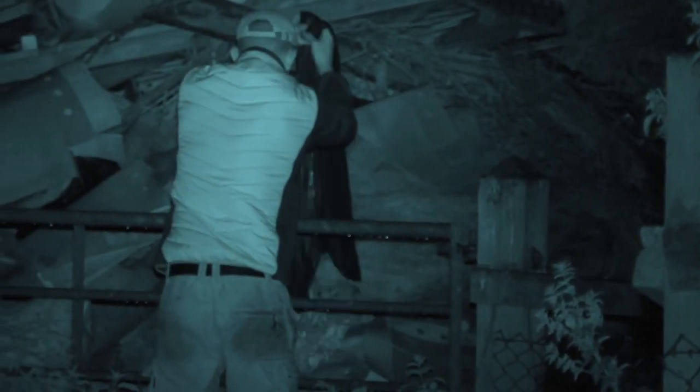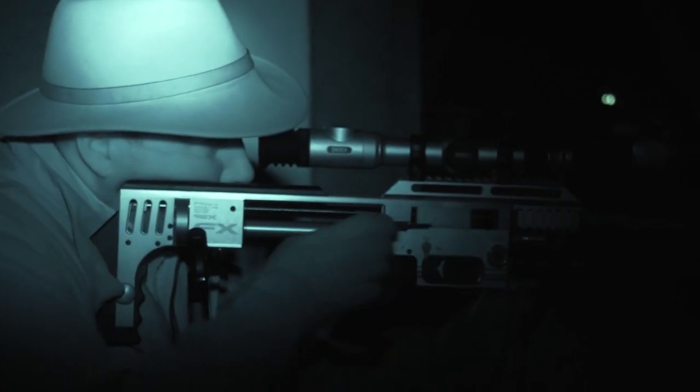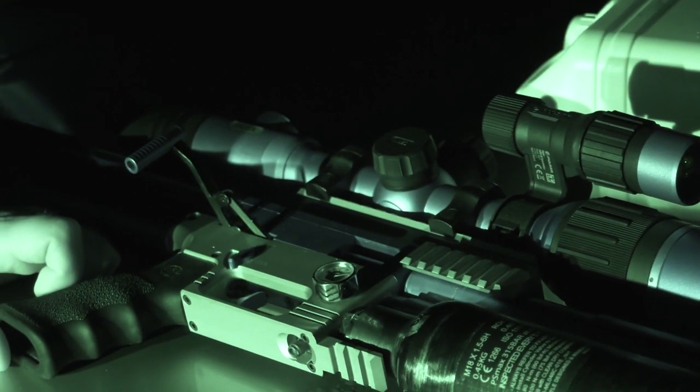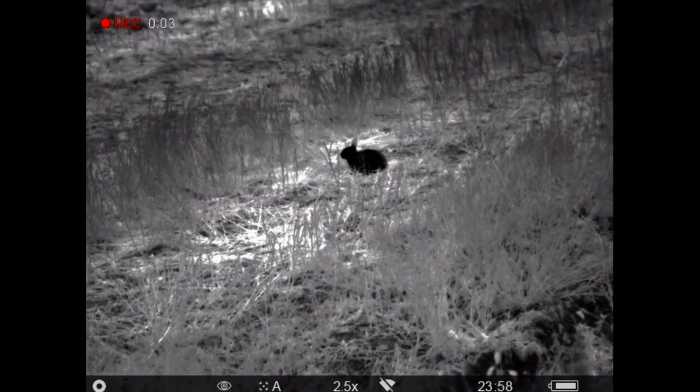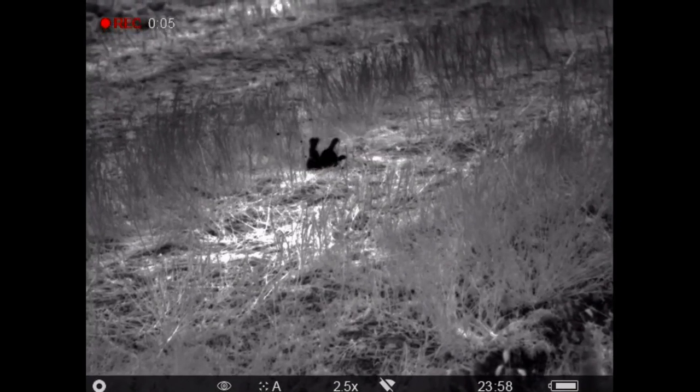Has thermal ruined Roy? Having had the luxury of heat-seeking, can Roy learn to love night vision again as he tackles the Ratberg? We have the results of our rimfire survey and there is one clear winner in both rifle and ammunition. Can you guess what it is?